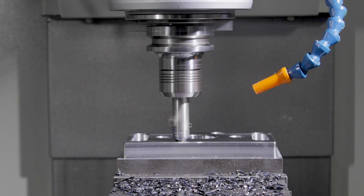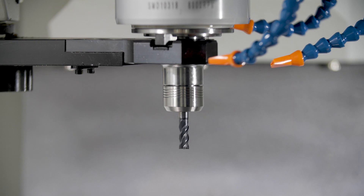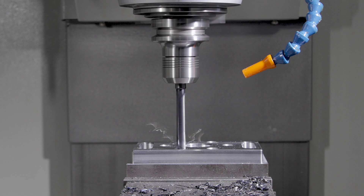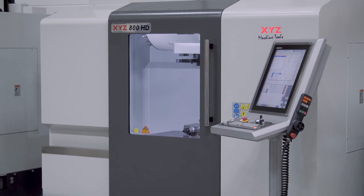Also standard on this machine is a 24-station side-mounted tool changer. Machine options include a swarf conveyor, high pressure through-spindle coolant, a fourth or fifth axis unit, machine part probing, and automatic tool setting options.